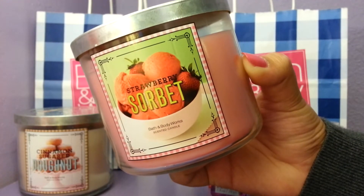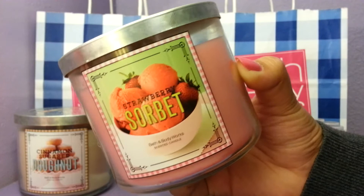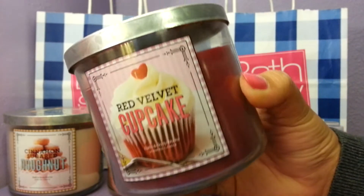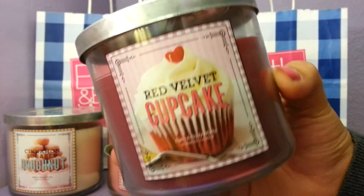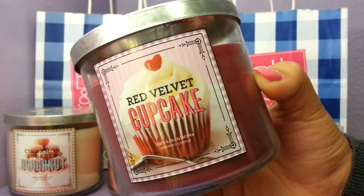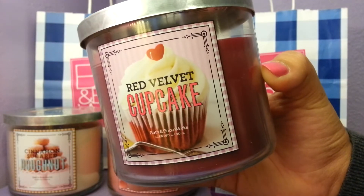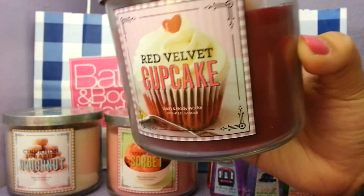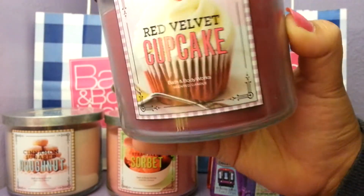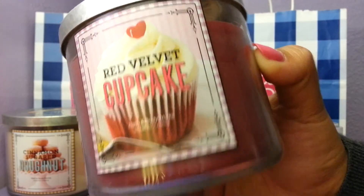Next I grabbed Strawberry Sorbet, which I love — it's a really good strawberry scent with a hint of vanilla. Then the last candle I got was Red Velvet Cupcake. Of course I love cupcakes, and what I like about it is the packaging, but also the scent is much better than the holiday one that came out. It smells a lot more chocolatey — like chocolate and vanilla — and it's really yummy. I definitely recommend it.